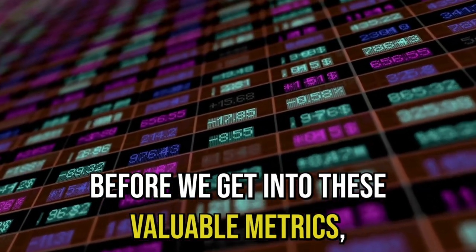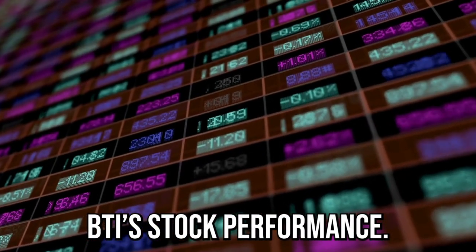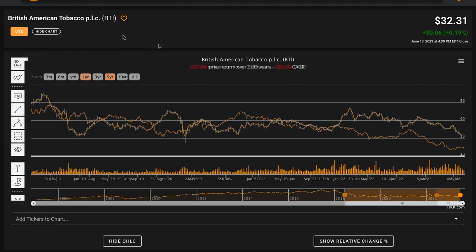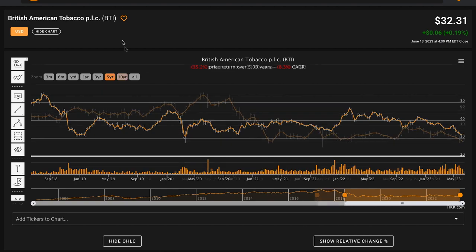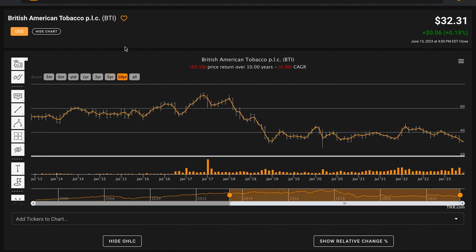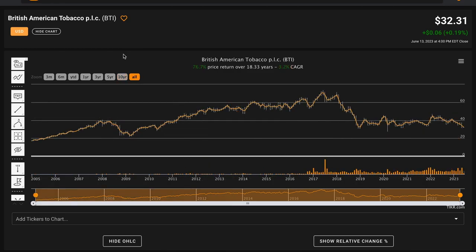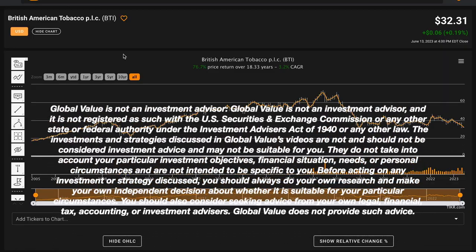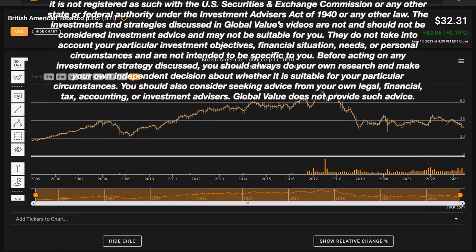Let's understand BTI stock performance. Right now, British American Tobacco, which trades in New York under stock ticker BTI, trades for $32.31 per share. The company's primary listing is on the London Stock Exchange under ticker symbol BATS. In the last year, their stock price is down 23%. In the last five years, BAT stock price is down 35%. In the last 10 years, their stock price is down 39%. However, going back to the global financial crisis, in the last 18 years, British American stock price is up 77% overall, compounding at 3% annually.